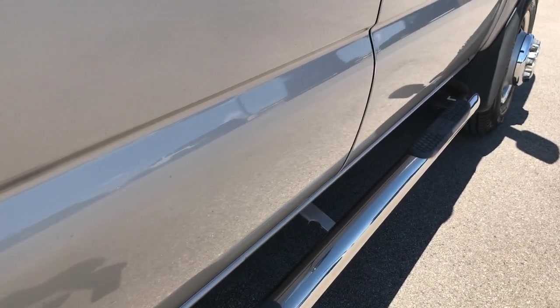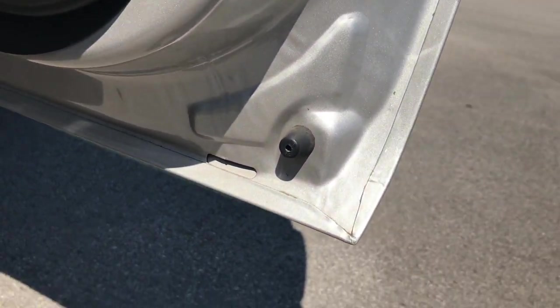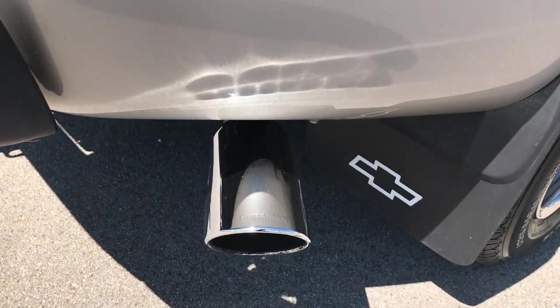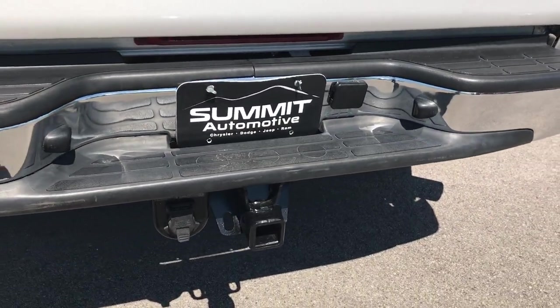We have the Nasta chrome step bars. I always want to show these little lips under here — absolutely no corrosion underneath these lips, because that's usually the first place it starts. The dually tub is in nice shape, no cracks or dents, and it has chrome-tipped exhaust. The rear bumper is very, very clean — no dents or dings on that.